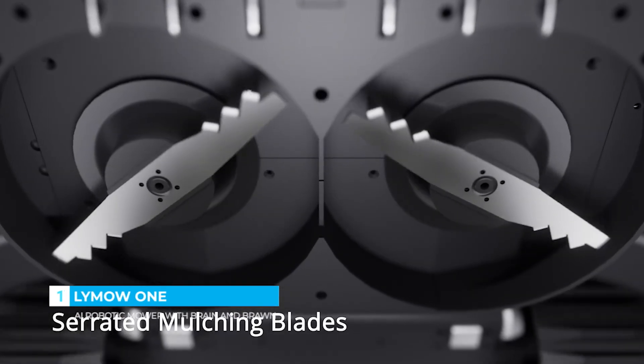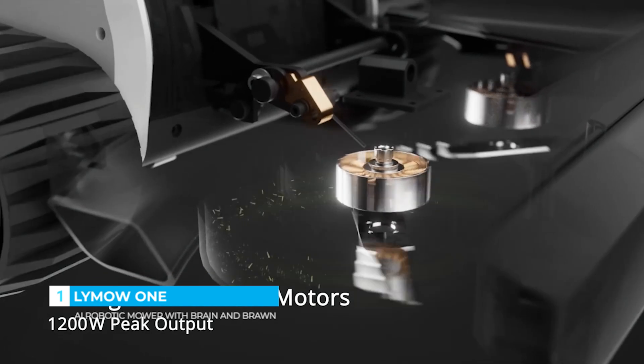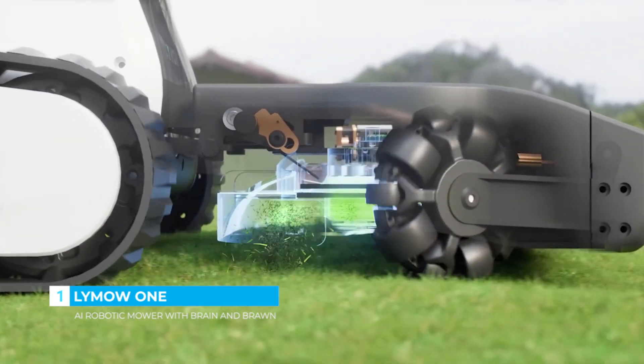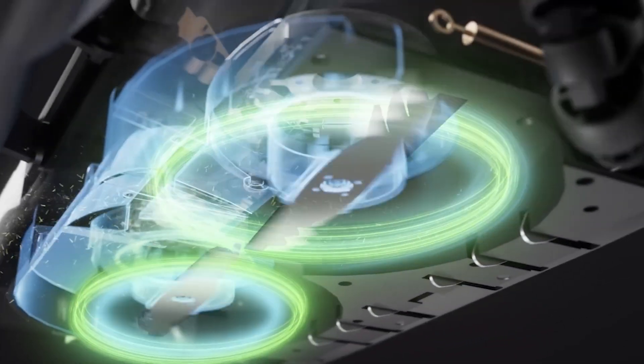Our serrated mulching blade chops grass into fine clippings. The robust motors efficiently tackle thick grass while the high-speed fans expel debris. Feed your lawn with finely chopped clippings and control the discharge direction with clip flaps.